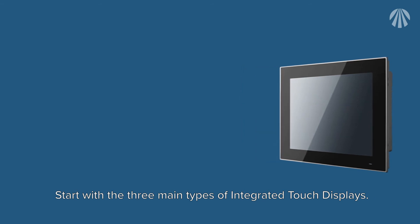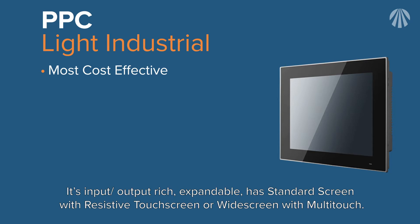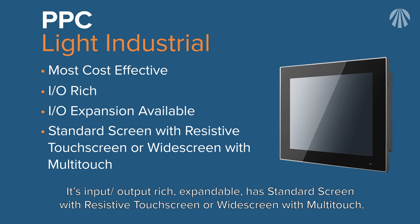Start with the three main types of integrated touch displays. First, the Panel PC or PPC is designed for light industrial applications and is the most cost-effective type. It is input/output rich, expandable, available with a standard resistive touchscreen or widescreen with multi-touch.